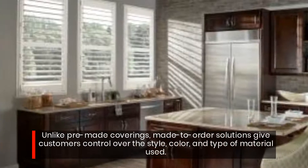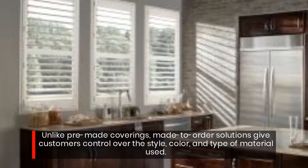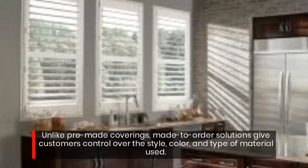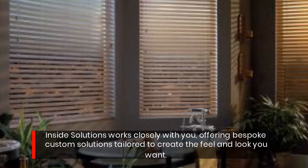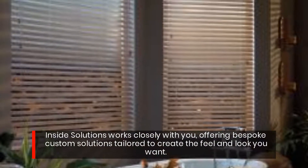Unlike pre-made coverings, made-to-order solutions give customers control over the style, color, and type of material used. Inside Solutions works closely with you, offering bespoke custom solutions tailored to create the feel and look you want.